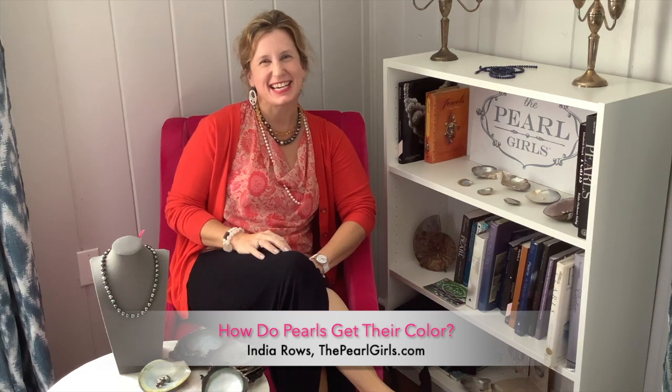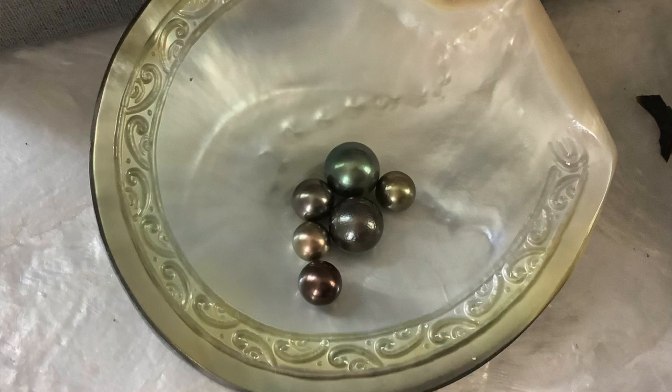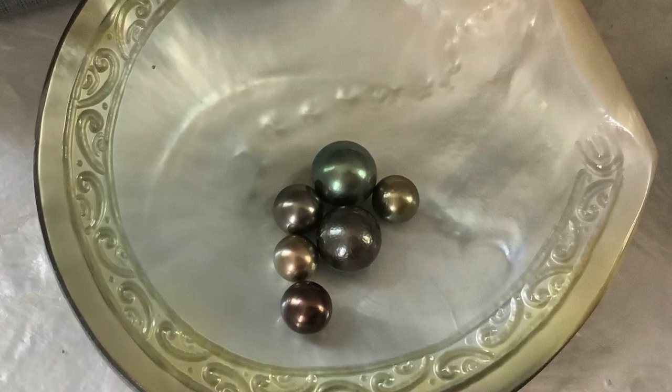Hey y'all, this is India Rose from the Pearl Girls coming at you from Athens, Georgia. Thanks for tuning in as we talk about how pearls get their color — and let me tell you, there are actually two ways.